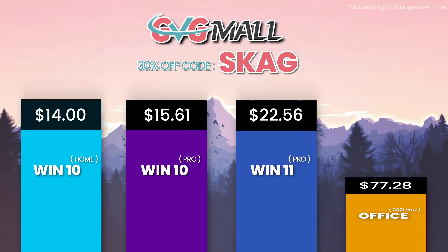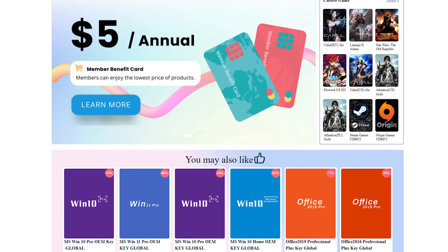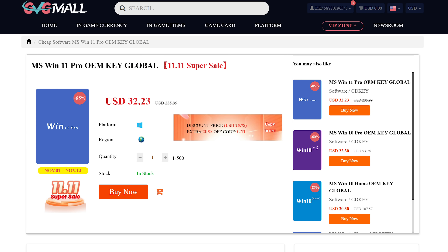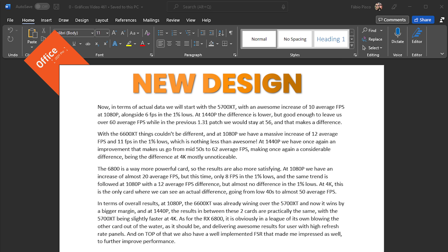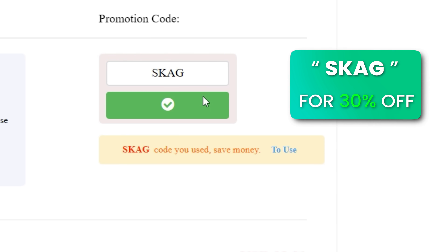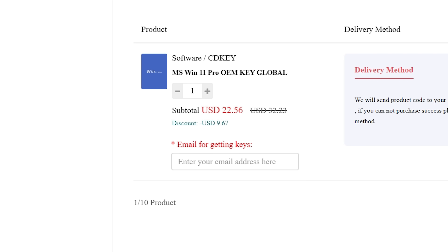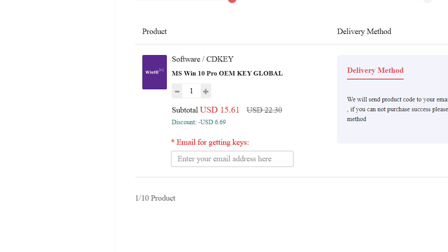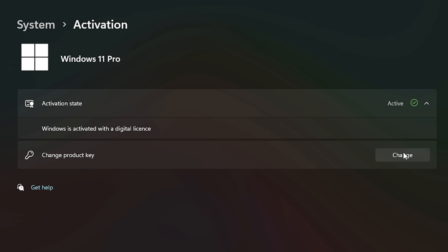Today's video sponsor is GVGMO, bringing you lots of software deals like Windows 10, Windows 11, Office 2019 or 2021, with a new Windows 11 design. For all of these you can use my SKG discount code for 30% off, getting a Windows 11 serial key for $22 and a Windows 10 one for only $15. Then use the key on your Windows settings and you'll have an activated system.